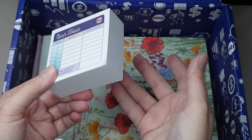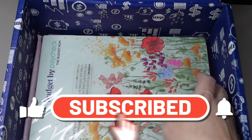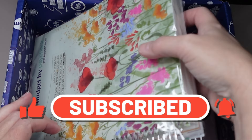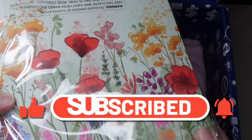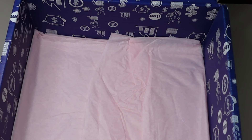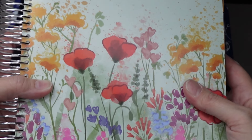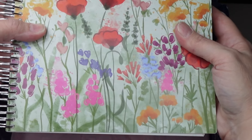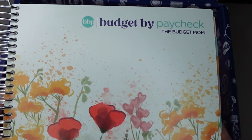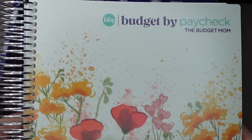It came free with my pre-order. And then here we go — the main event. I'm going to open this. It comes wrapped up. Pretty tissue paper. And here is the new Budget by Paycheck book in the small size. I am going to open this and we'll flip through it page by page, and I will give you my opinion.